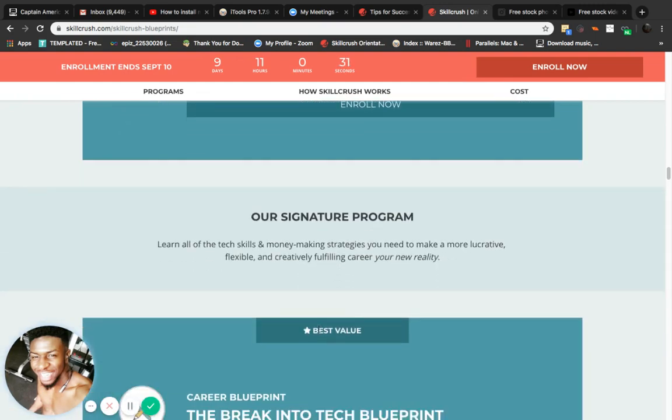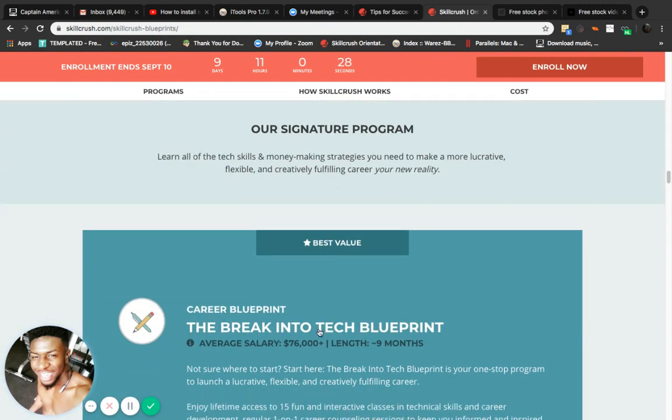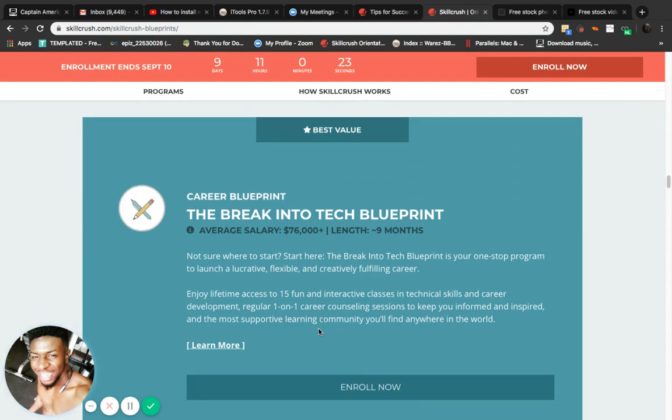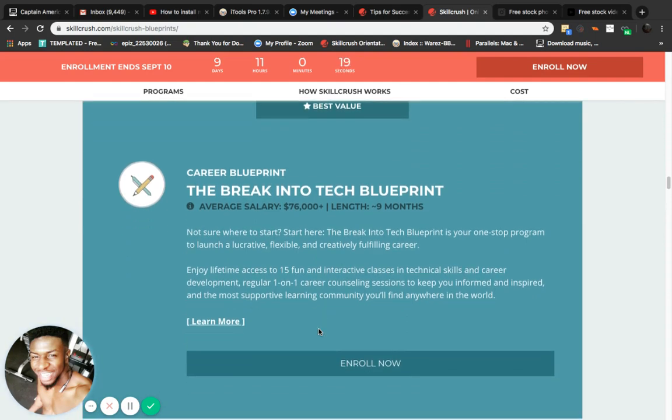They teach you how to do freelance business building — how to do freelance on your own, at your own pace, and get your own hours. This right here is what I'm doing: it's called the Career Blueprint, the Break Into Tech Blueprint. It says nine months but it's really up to twelve months depending on how long you take.